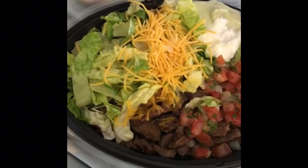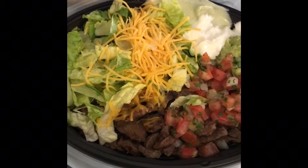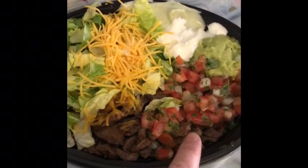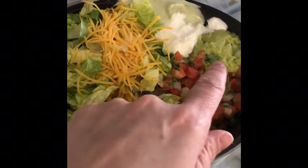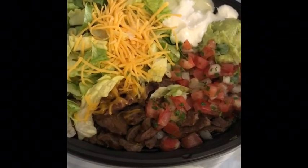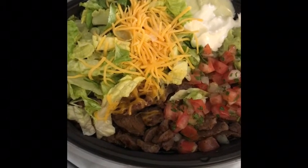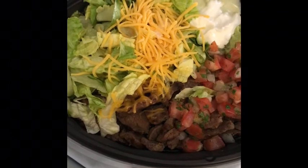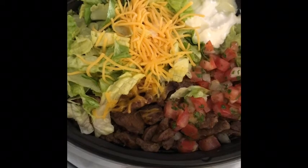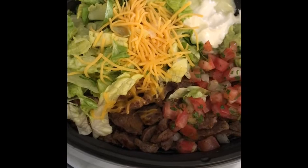My son had soccer practice and my husband's working late again, so I did not feel like cooking. We went to Taco Bell. No idea how many calories are in here. I got double steak, pico de gallo, guacamole, ranch, cheese, lettuce, no beans, no rice. That is dinner. I also still have a raspberry power crunch bar to eat. This is probably not the best dinner considering weigh-in is tomorrow, but I really don't care right now. And if I do gain, it's going to be water weight anyway from the salt.